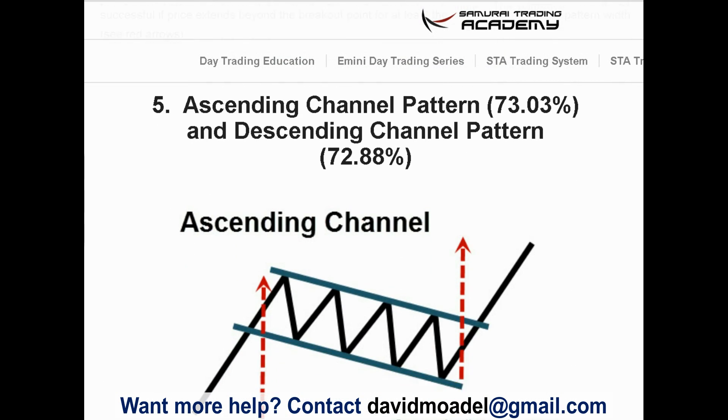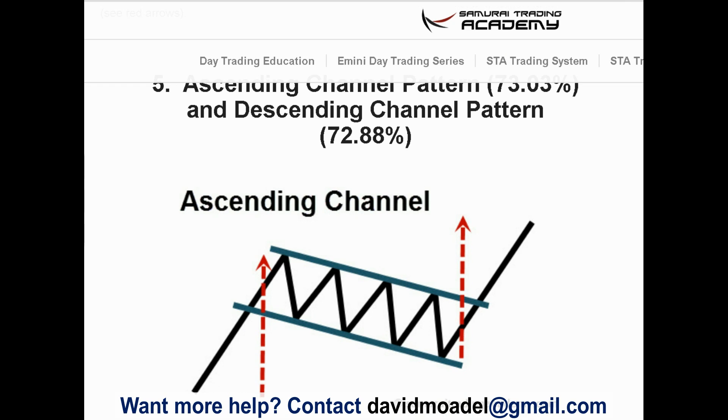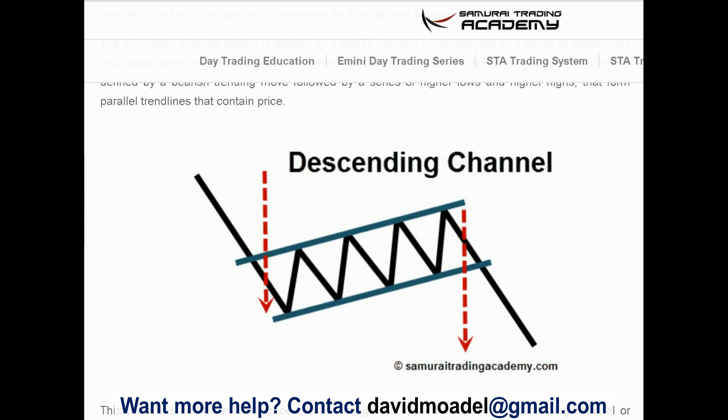Number five is another continuation pattern: the ascending channel and the descending channel, also about a 73% reliability rate — pretty good. The ascending channel is where price rises and then consolidates into a straight channel (not a narrowing one like the triangles), and then breaks out. The descending channel is the opposite: price falls, consolidates into a channel, and then breaks down again.